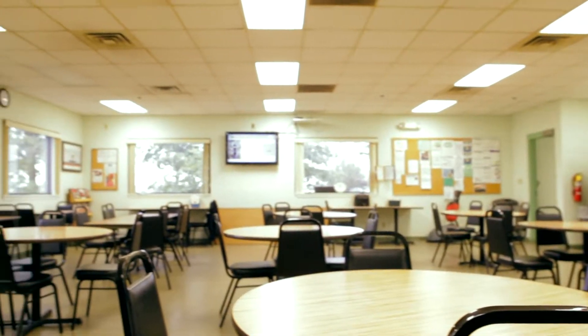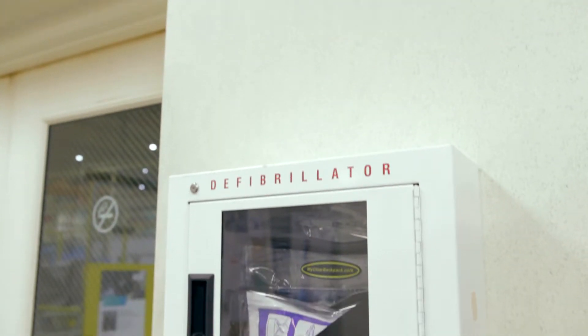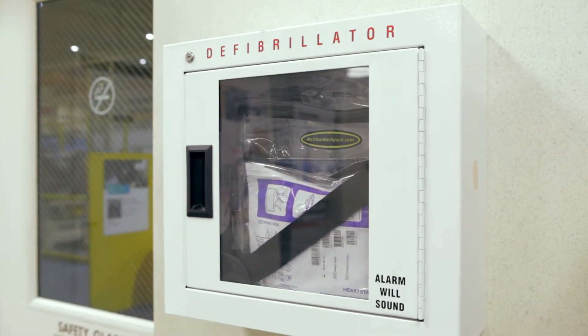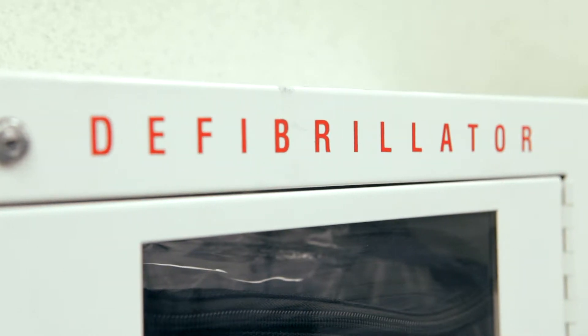First aid kits are located just across from the shop cafeteria and also one in the office area. There is an AED located just to the right of the shop entrance from the manufacturing office, and there is a designated first aid response team for the facility.